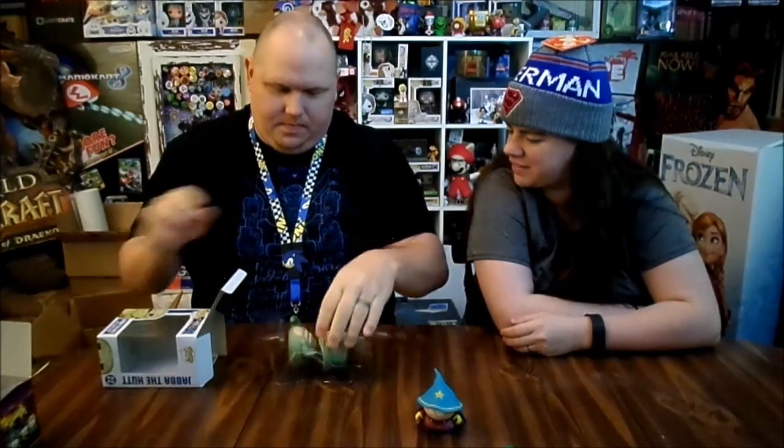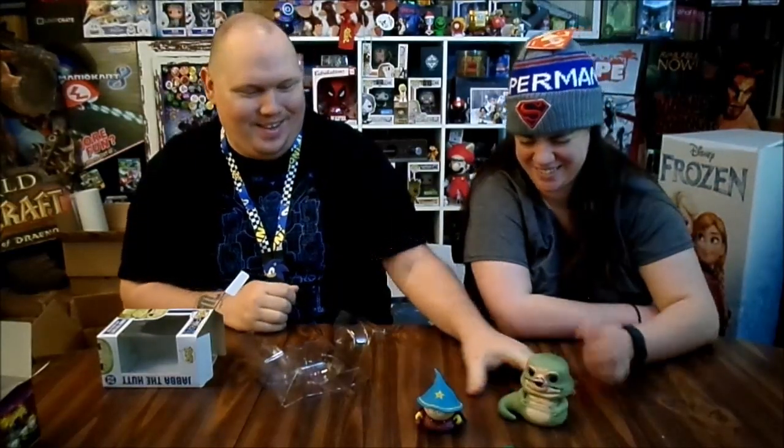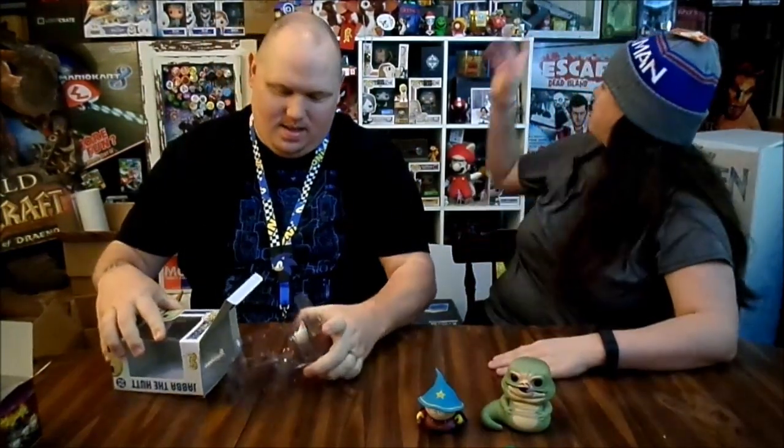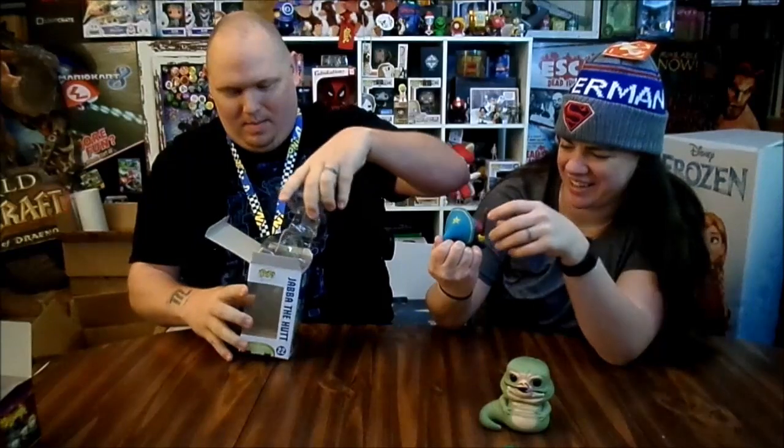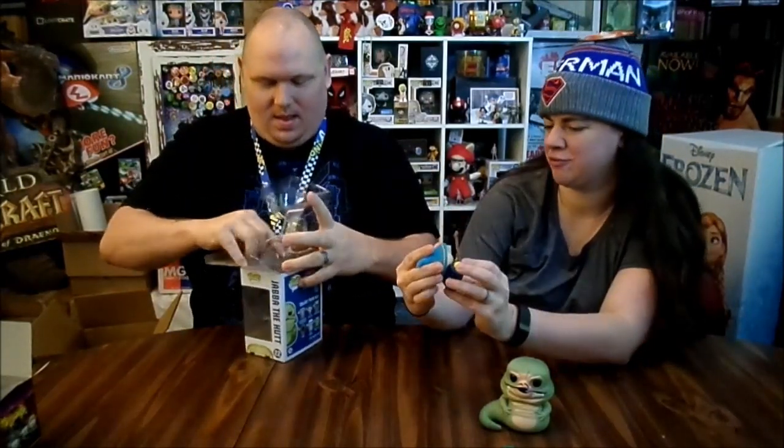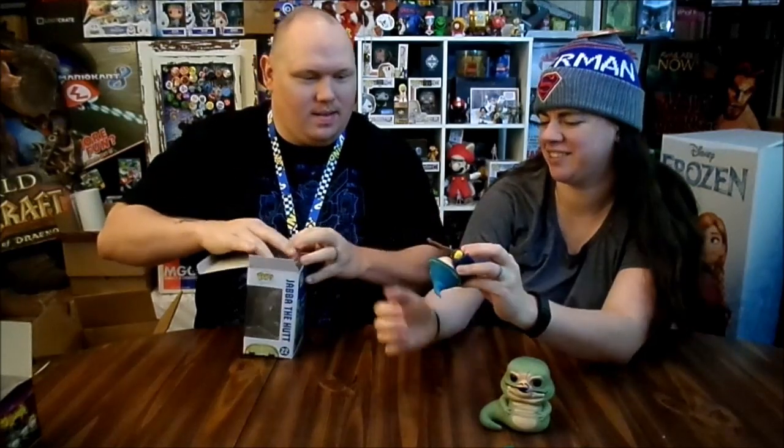Jabba! I've never even seen this one. It's Jabba the Hutt — he's a bobble. I've got to take him out, I want to see what he looks like. Oh my goodness, he's cool. I'm surprised the only Star Wars ones we have are ones we got from a box. The only Star Wars we have is R2. There are more important ones I'd rather buy with my money. He has his little chain and rolls — it's ridiculous, it's great. I love the detail.